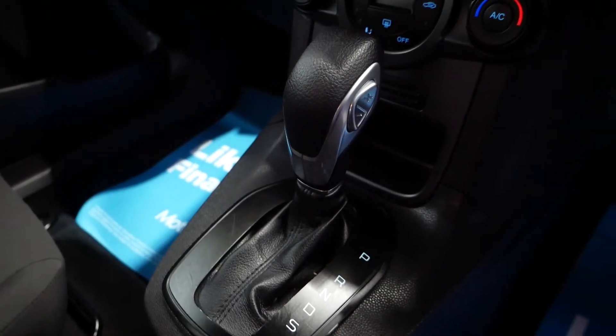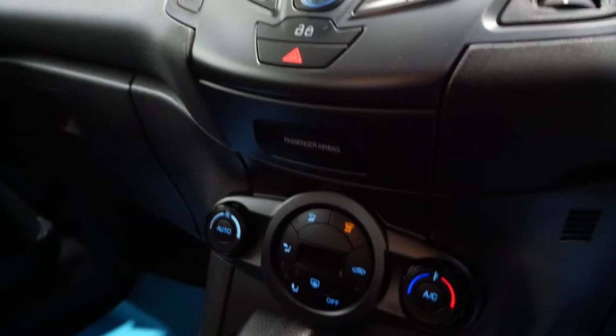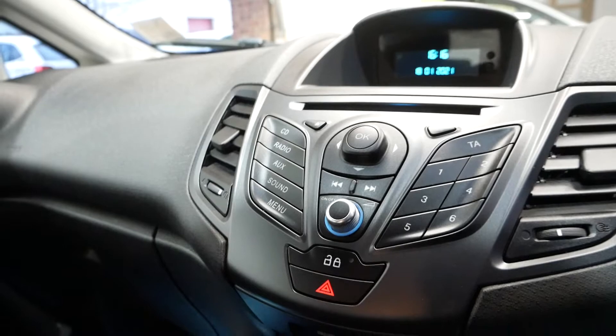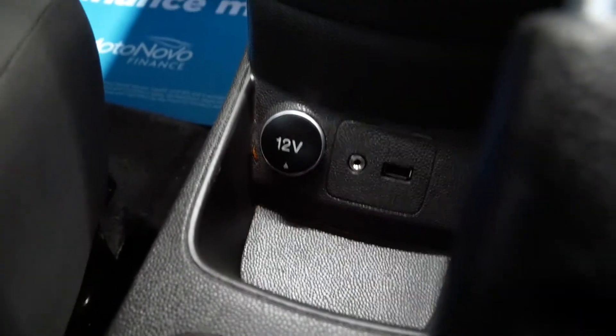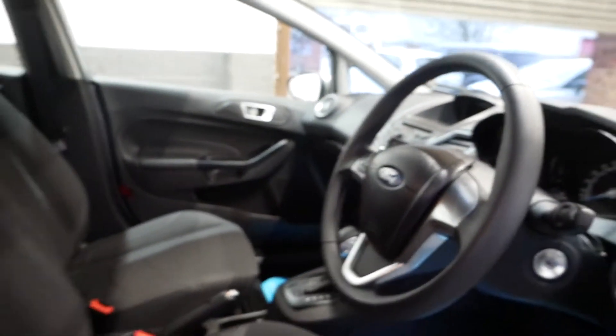You've got park, reverse, neutral, drive, and sports modes. Air conditioning as well, which is nice to have. You've also got auxiliary, radio, CD player, USB, aux, and a 12-volt socket, so you can charge up your phone when you're on the move. Overall a really nice interior.